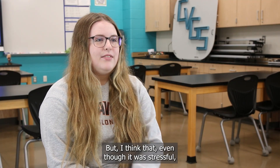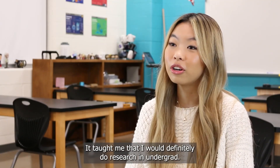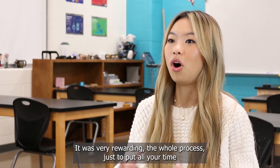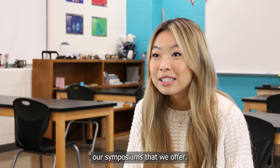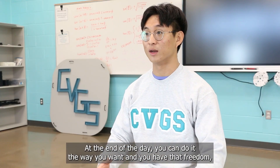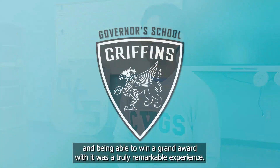Even though it was stressful, it was very fun to see it all come together. It taught me that I would definitely do research in undergrad. It was very rewarding — putting all your time and effort into something and having a tangible poster you can present to family and friends at our symposiums. At the end of the day you can do it the way you want, and being able to take that project to ISEF — the International Science and Engineering Fair — and win a grand award was a truly remarkable experience.